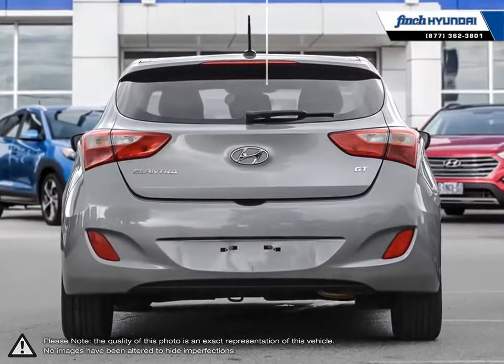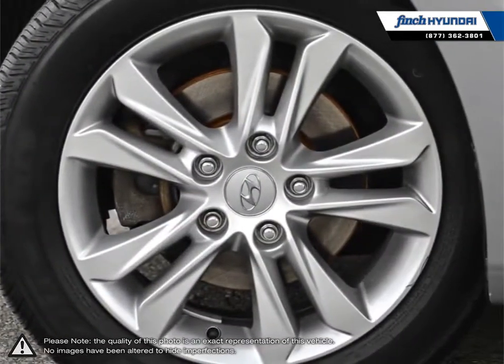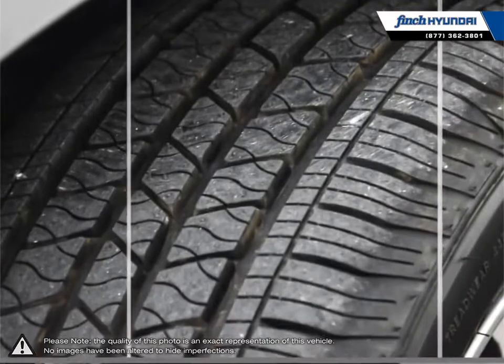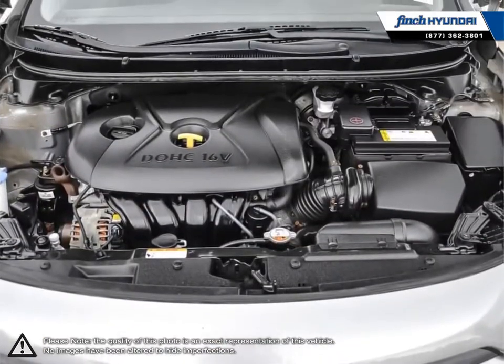Its stylish exterior makes the Elantra stand out amongst the crowd of its competitors, with its sleek lines and smooth curves. Inside you'll find a stylish, comfortable cabin providing ergonomic, well laid out controls that are easy to use.